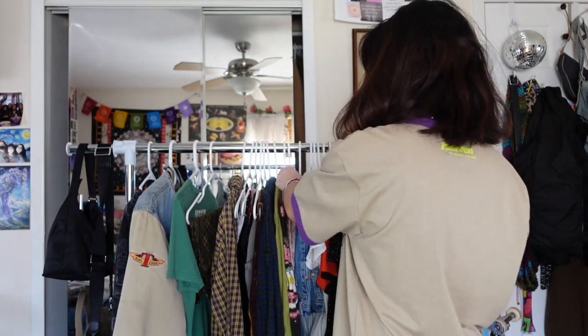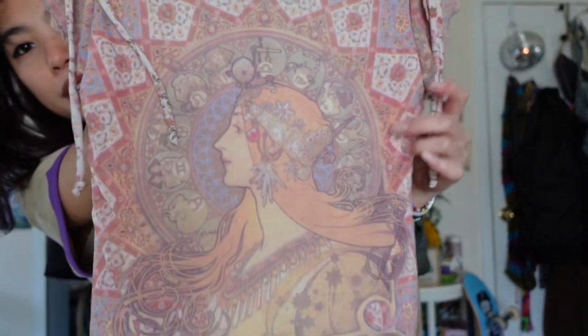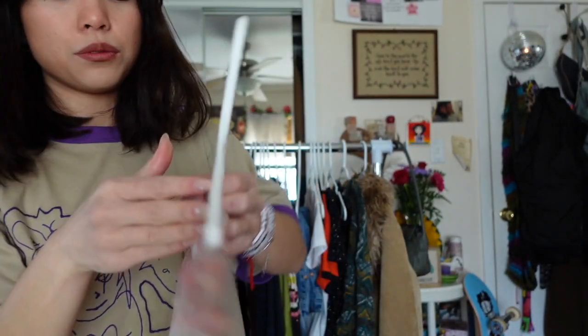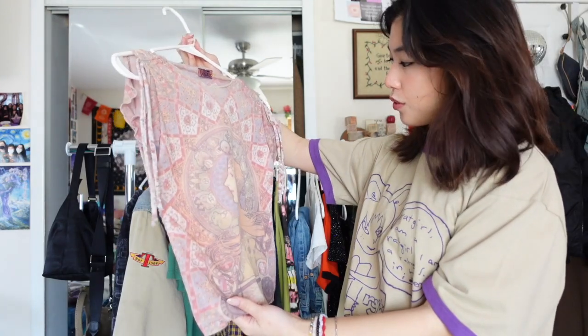This top is definitely one of my prized possessions — it's this zodiac mesh top, so beautiful, by this really cool brand Whirl. I got it on Depop a few months ago. If I designed clothes I would definitely do something with mesh and zodiac stuff. It's a super flattering fit, just one of those pieces that's so beautiful and one of a kind — I'll treasure this top forever.